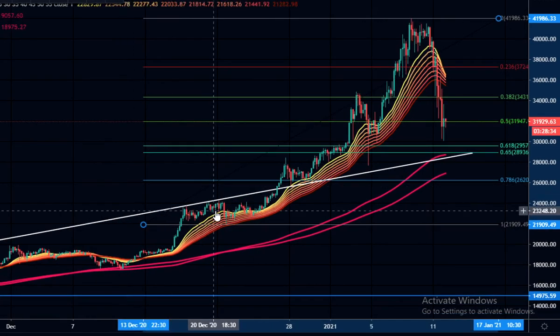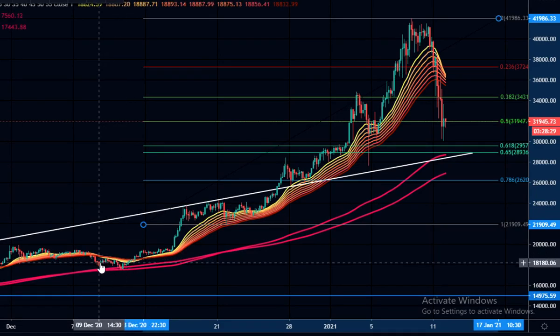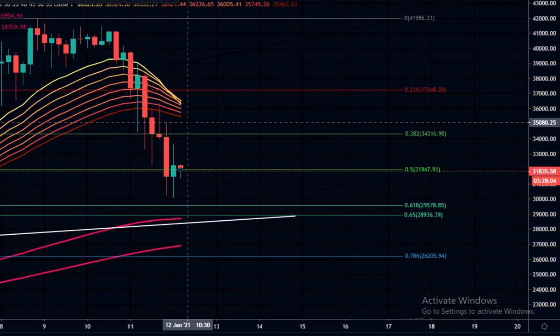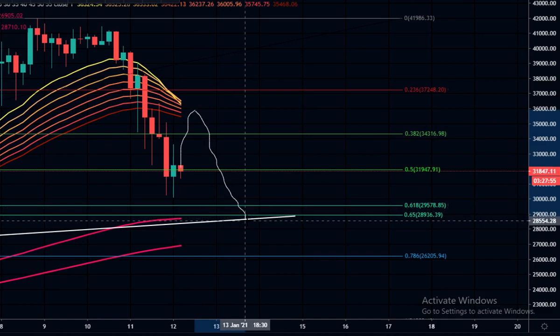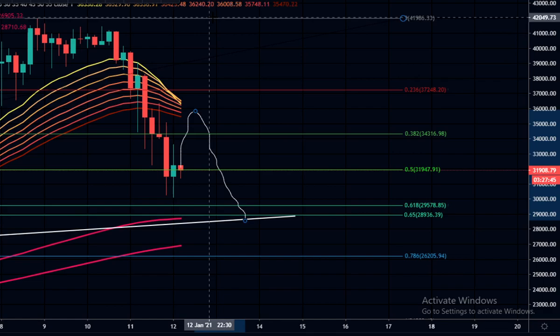The EMA ribbon acted as support for quite a long time. Last time we were below it was on the 9th of December when we were all the way down at 18,180. We could get a bounce here, but quite often we come back into the ribbon, hit the top of the yellow line, get a rejection, and go further down — making that a good shorting opportunity. If we do break the ribbon to the upside, we'll likely go higher and possibly form a new all-time high.